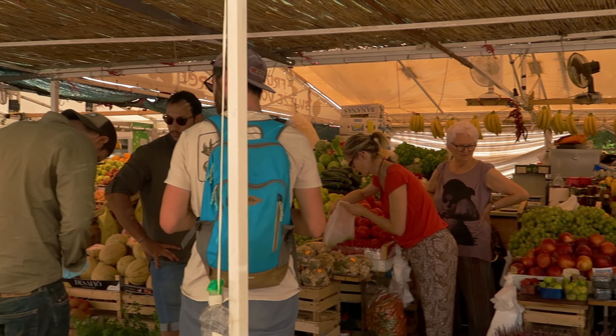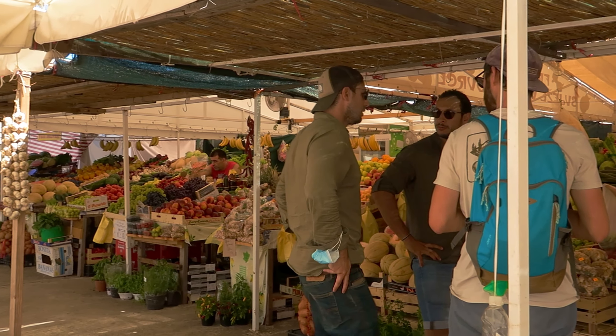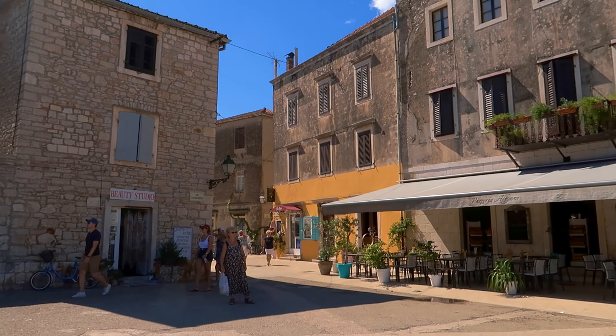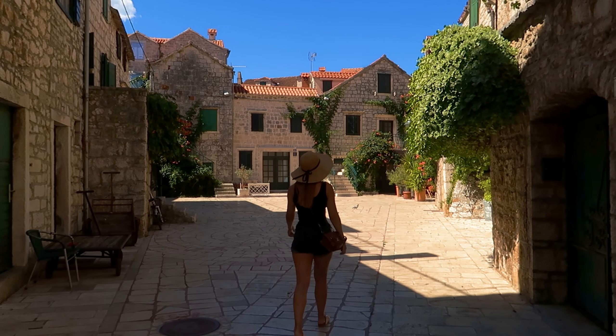Hvar is also very famous for lavender fields. I think we might be a bit late in the season, but we will actually get to see Hvar as an island rather than just the city we're staying in, which is obviously very pretty, but it's nice to see the rest of it too.